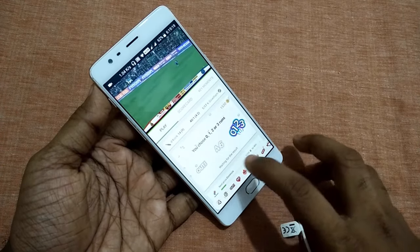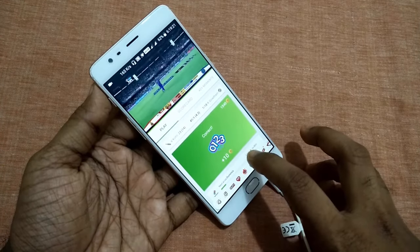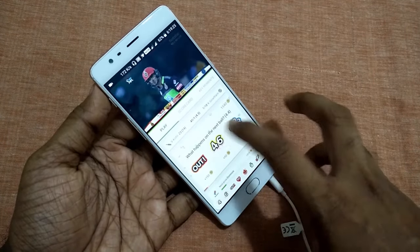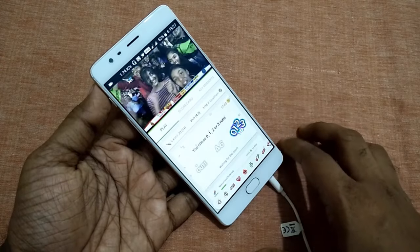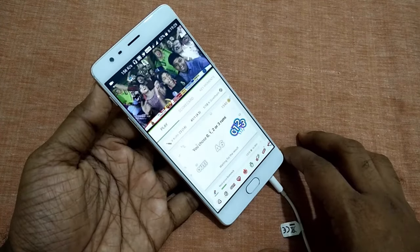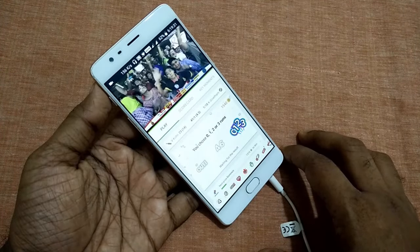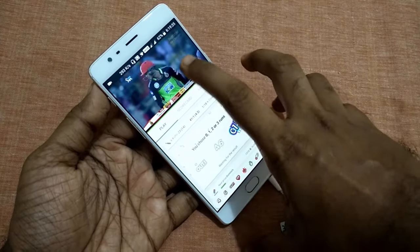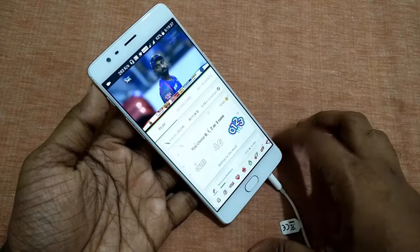I guarantee that you will get the vouchers like PhonePay etc. if you keep on playing the game by just guessing the balls. There is another trick: you can also watch the gameplay on DTH, which is 10 to 20 seconds ahead of the Hotstar stream, and answer these questions correctly.